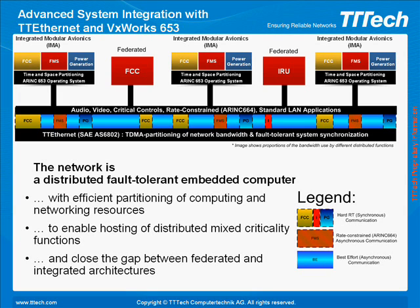TT Tech has integrated VxWorks 653 and TT Ethernet in order to demonstrate advanced system integration capabilities with COTS technologies. With the integration of these technologies, the concept of time-space partitioning that we know from the ARINC-653 standard can be extended to the whole system. This means that the networked system becomes a distributed, fault-tolerant, hard, real-time embedded computer, and all critical applications have all resources necessary for deterministic operation.